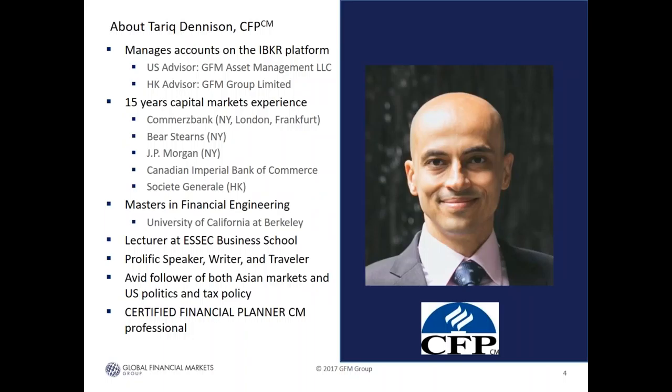My name is Tarek Dennison. I'm a certified financial planner by the IFPHK here in Hong Kong and Macau. I manage investment accounts on the Interactive Brokers platform on a discretionary basis — I'm one of the advisors you can choose from the Interactive Brokers marketplace. We have a U.S. entity, GFM Asset Management LLC, for accounts outside Hong Kong and Macau, including U.S. taxable accounts and IRAs, and GFM Group Limited, our Hong Kong Type 9 licensed entity. I have over 15 years of capital markets experience, starting at Commerce Bank in New York, London, and Frankfurt, and at Bear Stearns, JP Morgan, CIBC, and Société Générale. I have a master's degree in financial engineering from UC Berkeley, teach fixed income and alternative assets at Essex Business School in Singapore, and I specialize in investment flows across the Pacific.